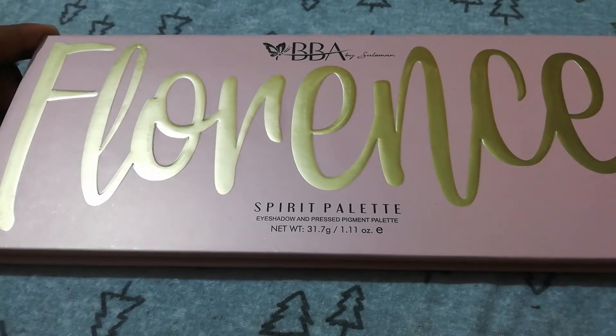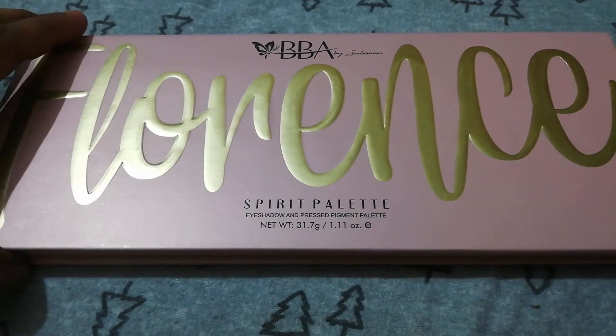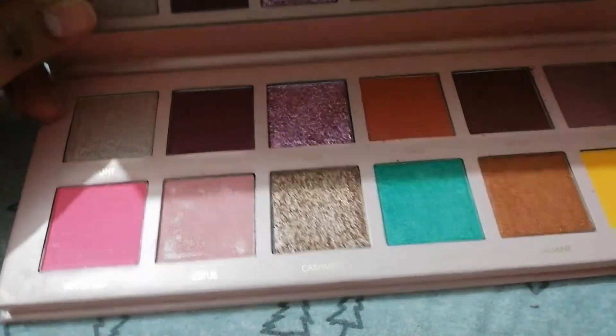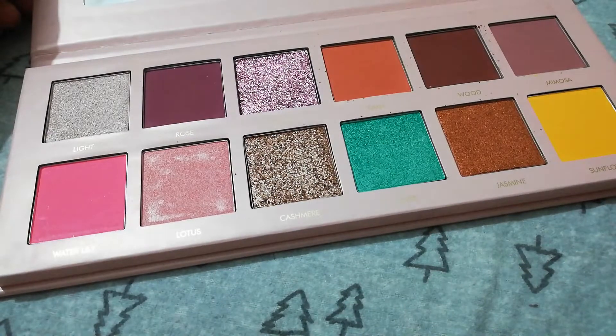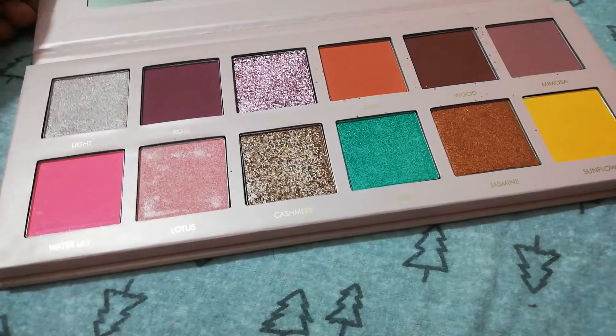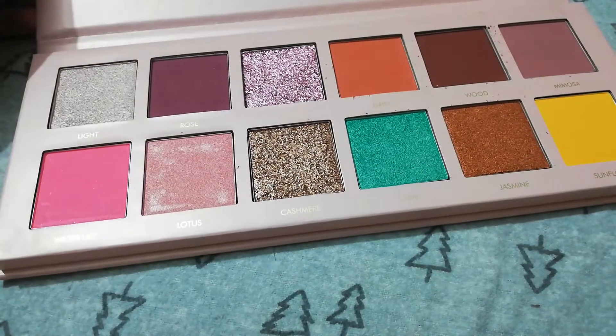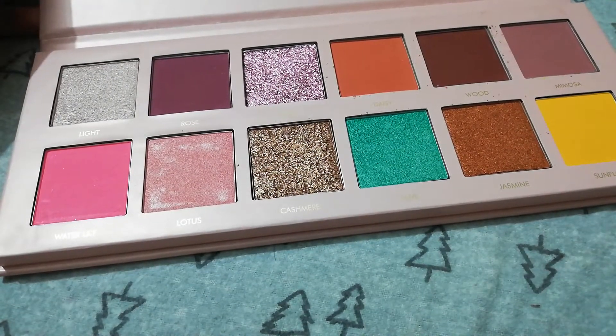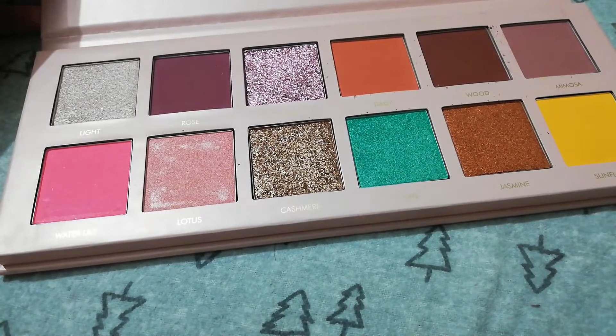We have the Beautify by Amna Florence Spirit palette, which has eyeshadows. You will get a mirror here and we will get 12 shades. The colors on the camera are slightly different, especially the glitter shades. The matte shades are more or less visible as they are on camera.